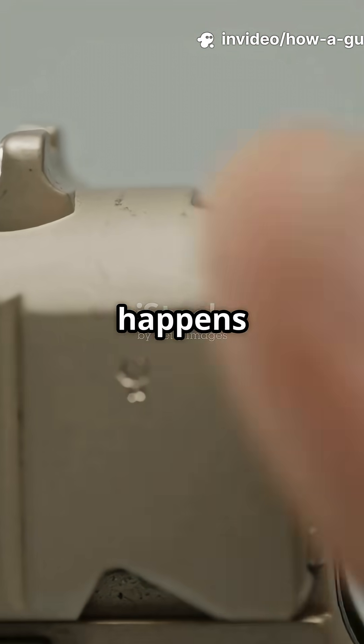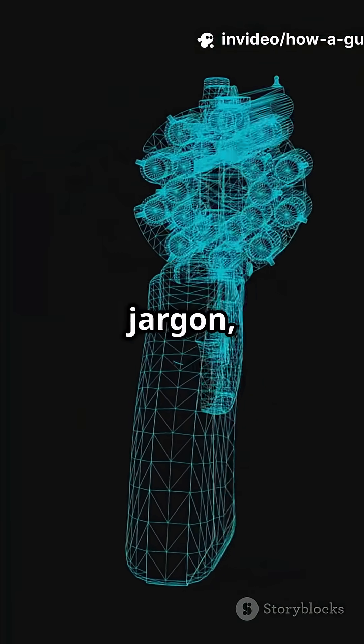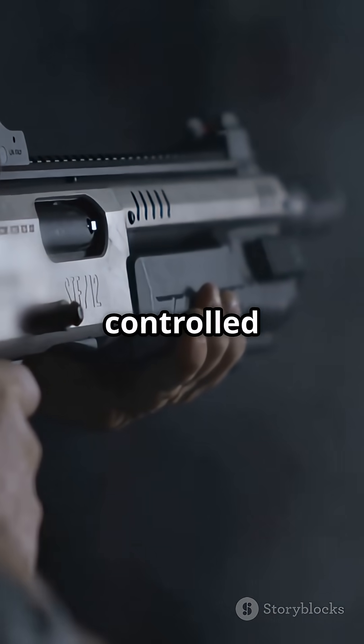Everybody is curious about what happens when you pull that trigger. Here's a quick, simple look — no jargon, just the basics. First off, a gun is basically a controlled explosion machine.